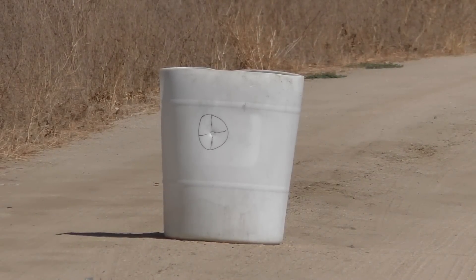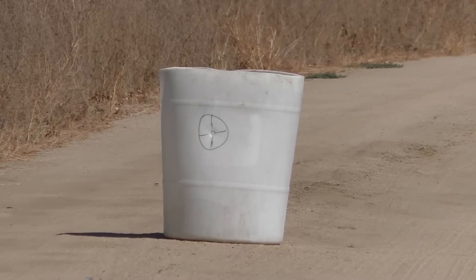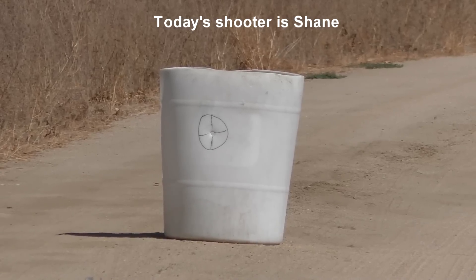We'll see how these do out of a smooth bore, because they're not really made for rifle barrels. A lot of people think that if they shoot them out of a rifled barrel they're going to do better, but they're really optimized for a smooth bore.